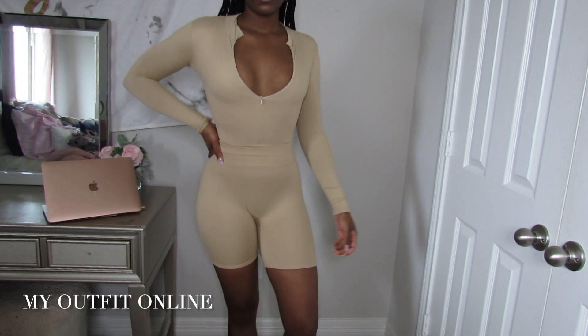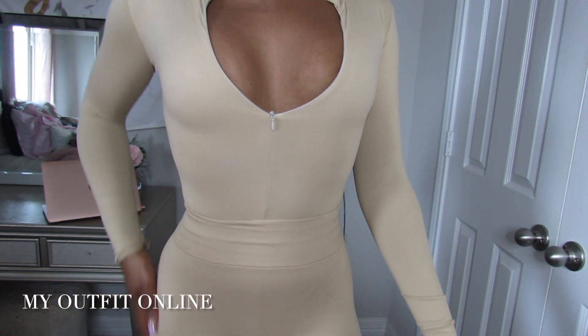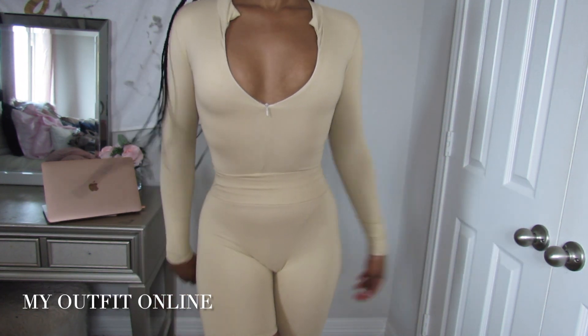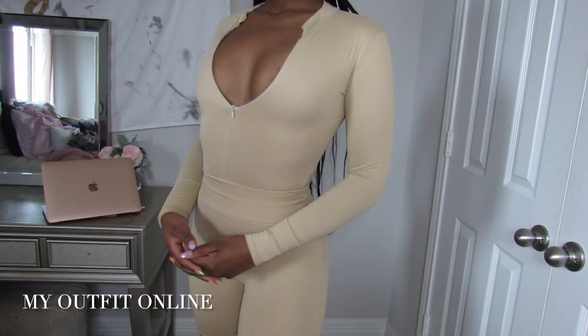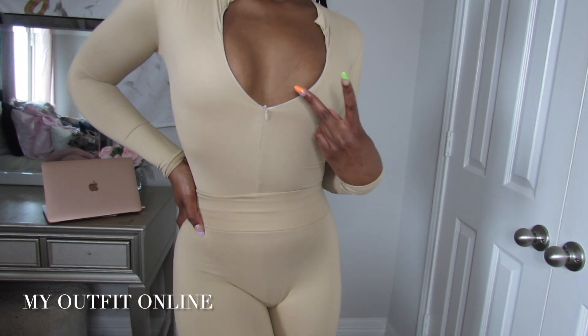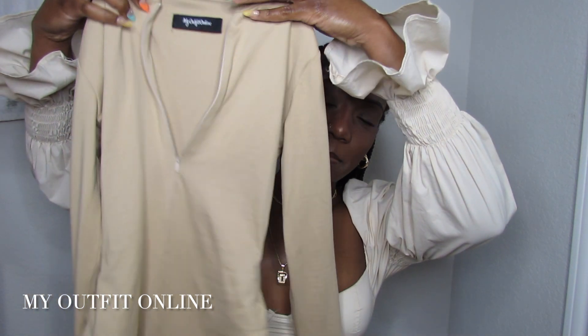Then I got this bodysuit — it's a little warm for summer but cute for those colder nights or a day party, running errands, or even a perfect airport outfit. It's a nude bodysuit with a zip detail in the front that clasps at the bottom. I also got this in black.